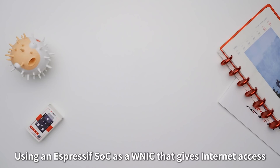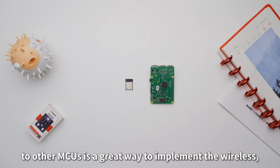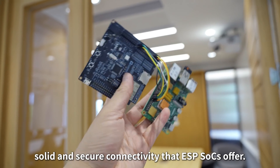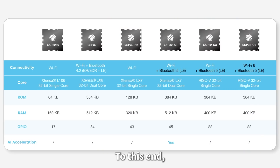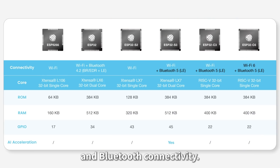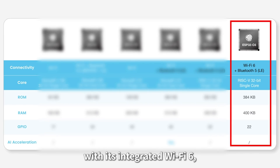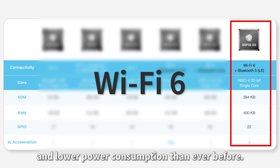Using an Espressif SoC as a WNIC that gives Internet access to other MCUs is a great way to implement the wireless, solid and secure connectivity that ESP SoCs offer. Espressif has a variety of chips with integrated Wi-Fi and Bluetooth connectivity. For example, Espressif's new ESP32C6 chip, with its integrated Wi-Fi 6, offers higher transmission rates and lower power consumption than ever before.